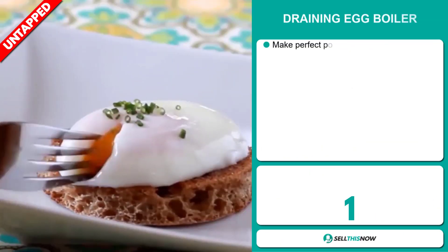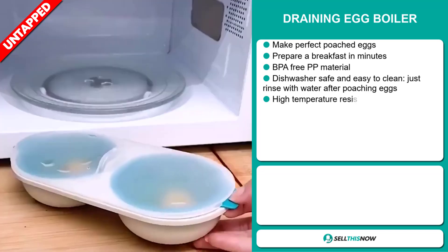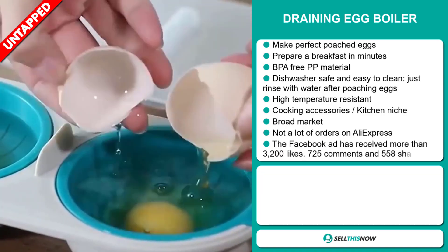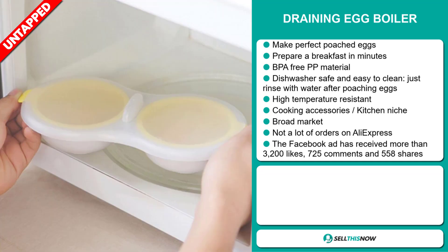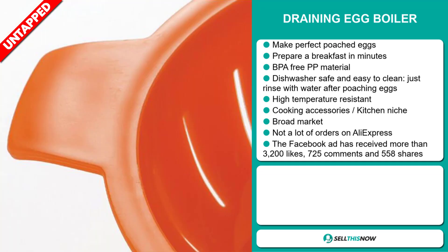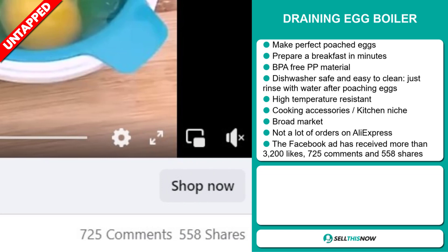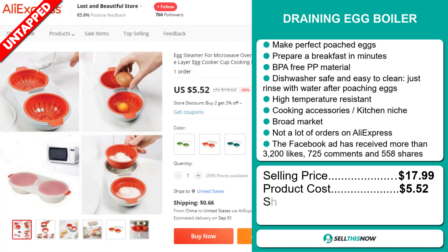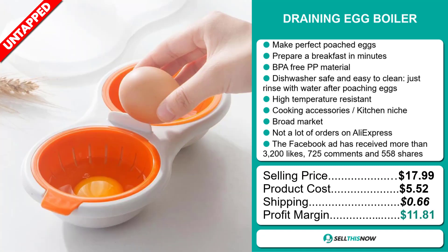Our next product is the Draining Egg Boiler. This makes perfect poached eggs — prepare a breakfast in minutes. It's BPA-free, made of PP material, and it's also dishwasher-safe and easy to clean; just rinse with water after poaching eggs. It's also high-temperature resistant, and it falls under the cooking accessory kitchen niche market. We also think it has a broad market base and a lot of untapped potential. So far there haven't been many orders on AliExpress, so you can definitely take advantage of this. The Facebook ad has received more than 3,200 likes, 725 comments, and 558 shares. The selling price is just under $18, whereas the product cost is only $5.52. Shipping will set you back $0.66, so you're looking at a good profit margin of $11.81.